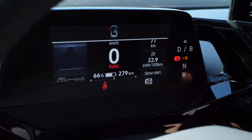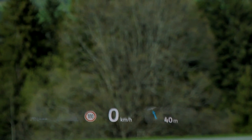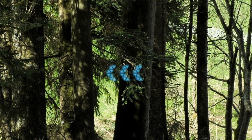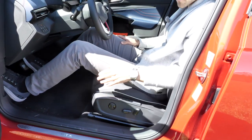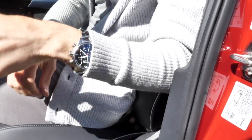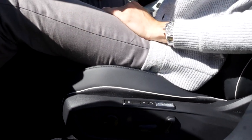The head-up display shows speed, road speed, and GPS guidance. There's also an optional augmented reality feature in the head-up display. The seating position in the front is great — these sport seats have electric controls, good support in all the right areas, and plush bolstering, so it's really soft to sit on. Comfortable and sporty at the same time.